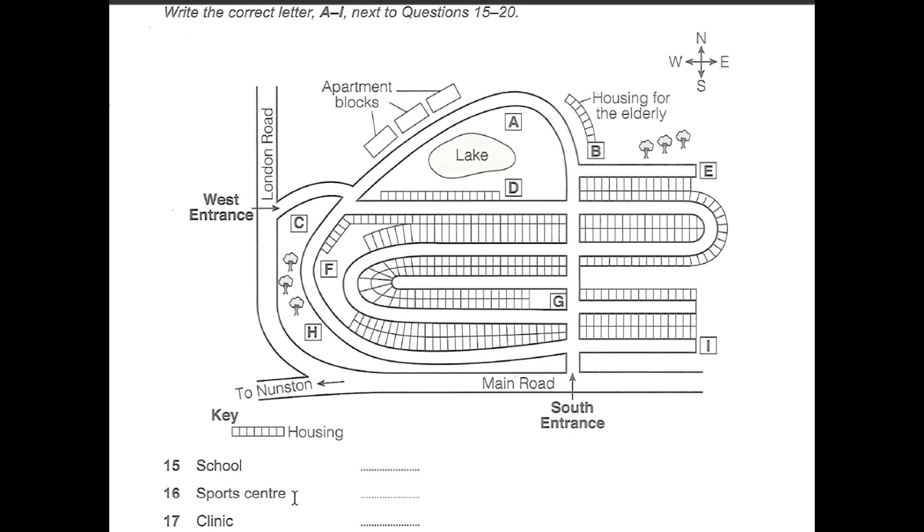A large sports center is planned with facilities for indoor and outdoor activities. This will be on the western side of the development, just below the road that branches off from London Road.